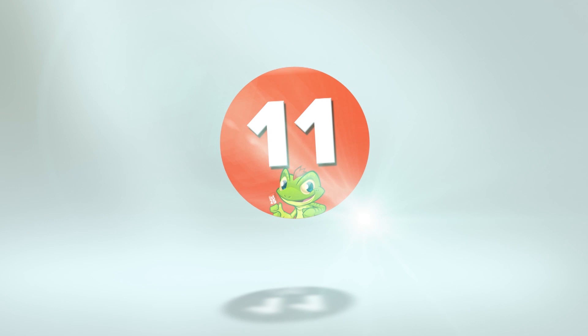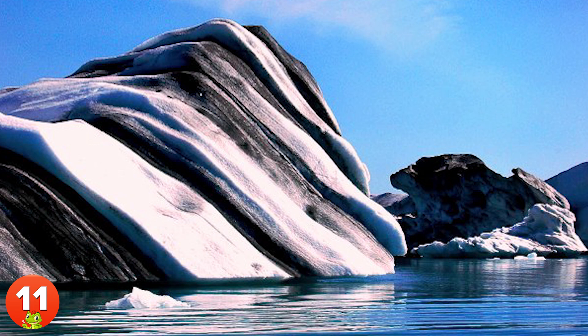11. Jökulsárlón, a large glacial lake in southeastern Iceland, is known for its bizarre striped icebergs which attract photographers from around the world.